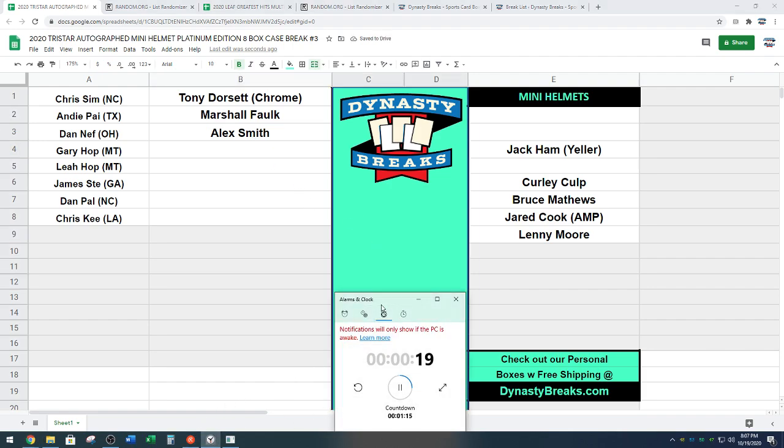If you guys haven't watched Project 11, look for that on ESPN Plus, I think it is. That's a great documentary. All right, next up: Gary. Gary on top. It's Gary and then Leah. Gary's right on top again. Gary and Leah always one on top of the other. Strangely enough.